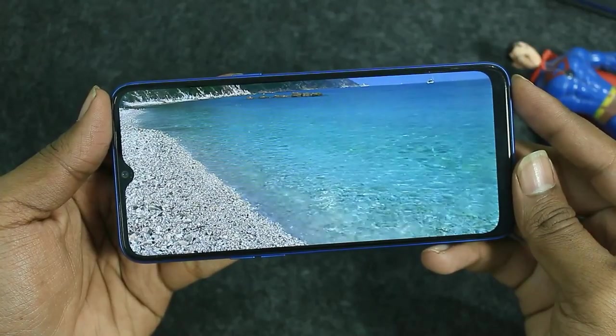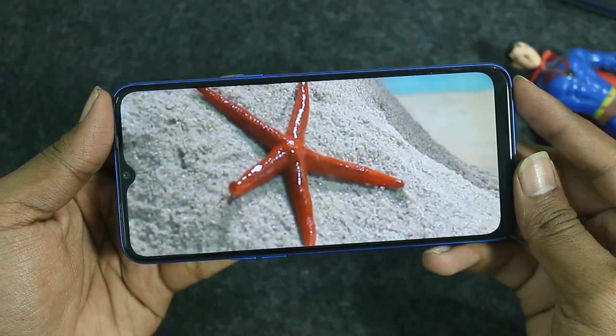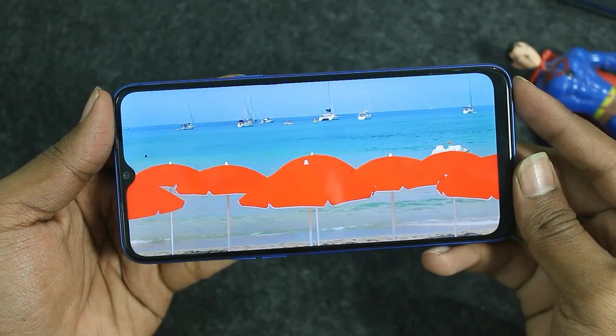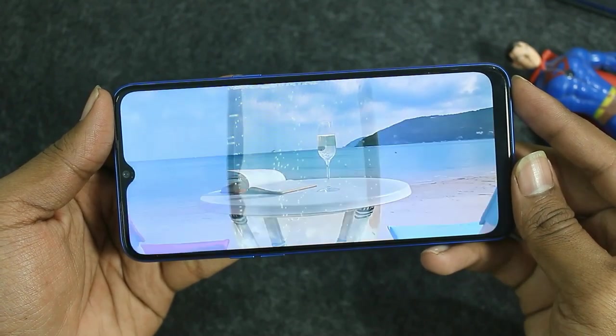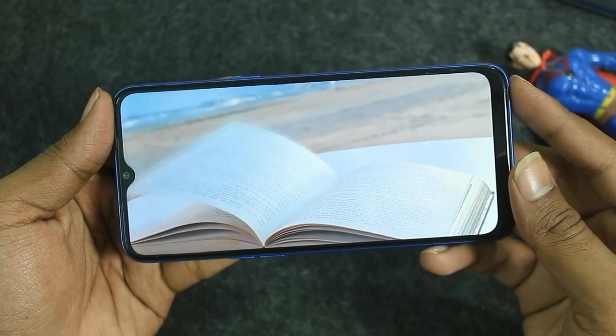There is one small minus point — it has an HD display rather than a Full HD display. However, it has a wide viewing angle with good color and a tall 6.5 inch display. Sunlight visibility is okay. While the display could be better quality, it is still the tallest display in the 10,000 budget, so it is a full package overall.